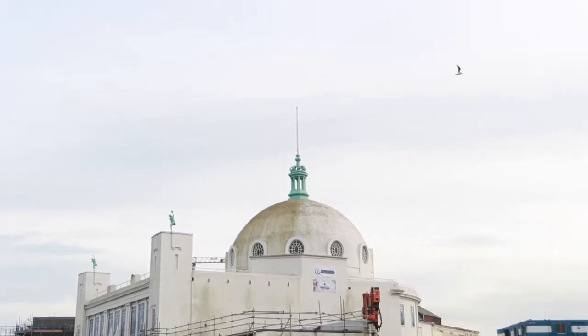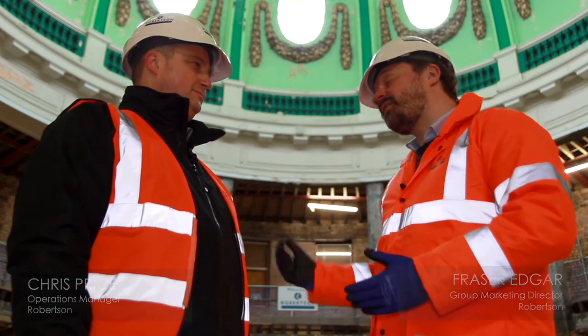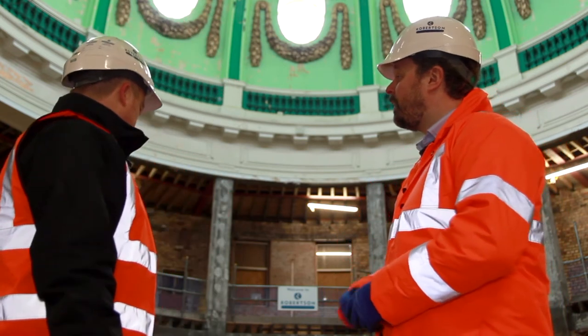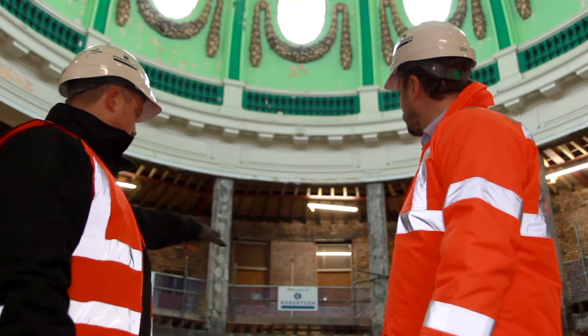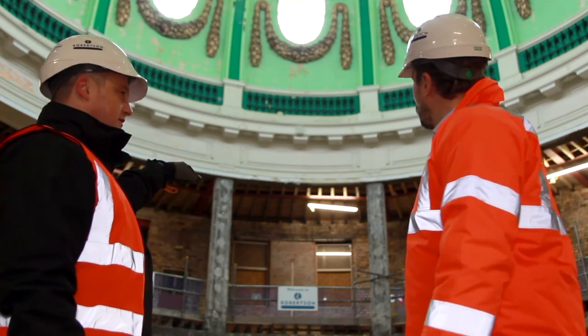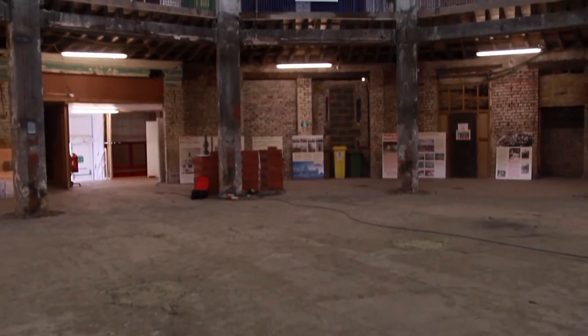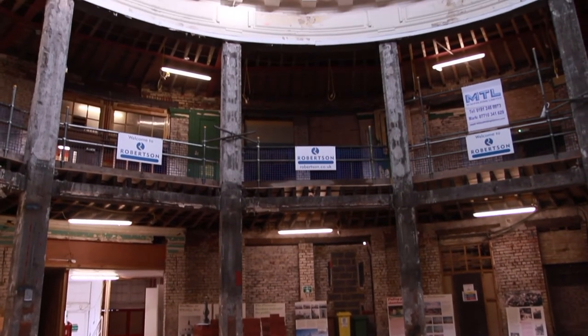We're now downstairs on the ground floor level of this spectacular dome. I'm joined by Chris Price, the Operations Manager for Robertson North East. What we've done initially is we've taken out the central support columns — there were four in this central area which supported the infill of the floor. We have exposed all of the perimeter balustrading, which is up there where the gold leaf is, and we've carried out some initial structural repairs to the remaining floor areas and walls.